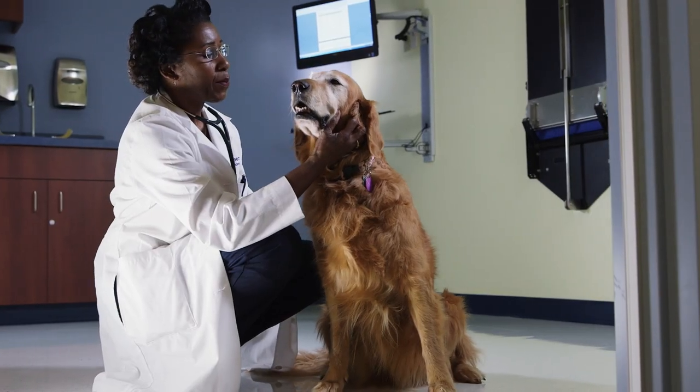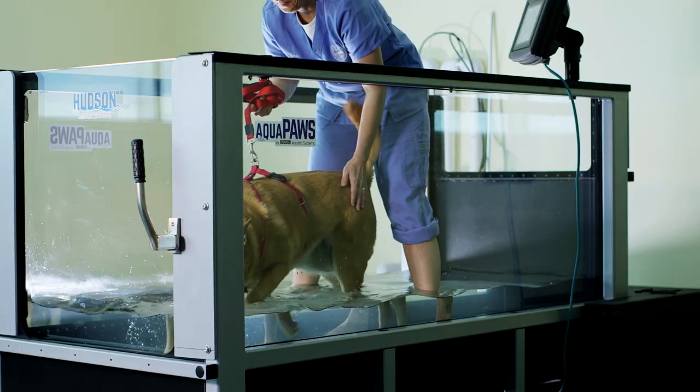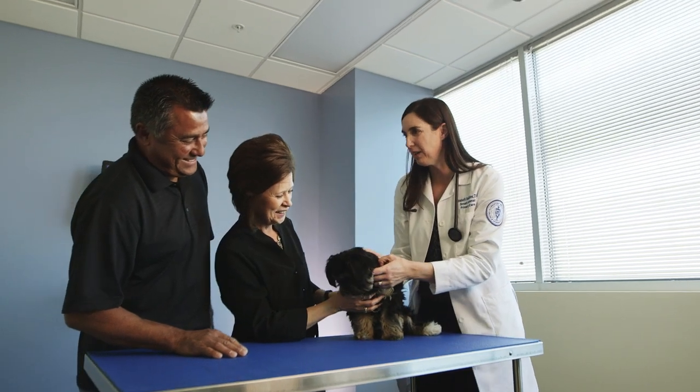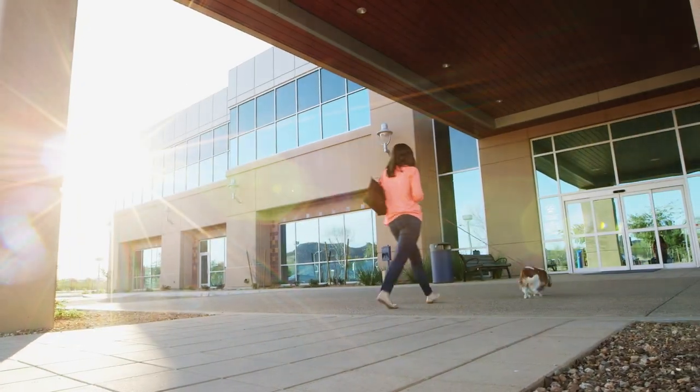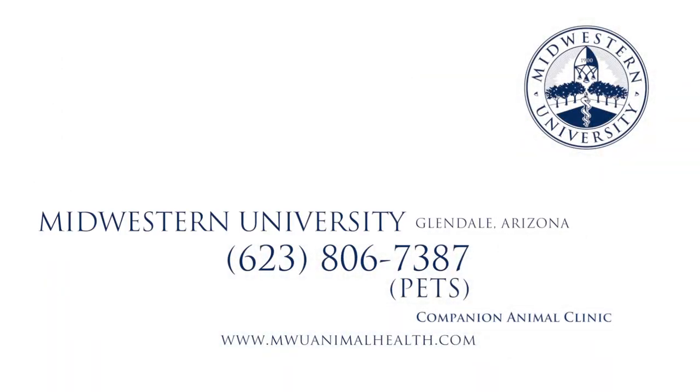The Midwestern University Companion Animal Clinic is where pets come to receive the highest level of care and family members receive the highest level of comfort. Come visit the Midwestern University Companion Animal Clinic — your family's home for pet care. Call 623-806-7387 to learn more.